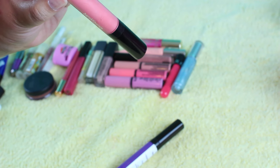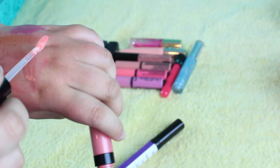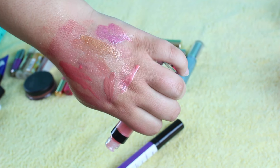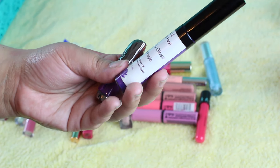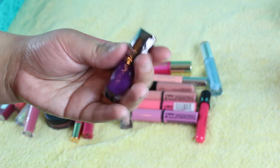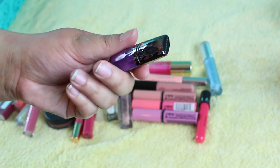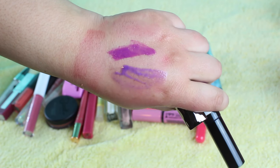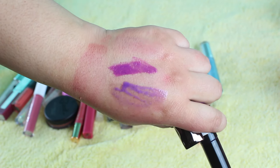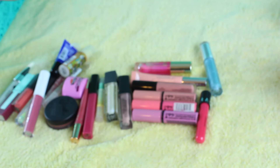I have this Bare Minerals Marvelous Moxie in the shade Show Off — it's just a really pretty pink. Everybody needs a pink like this in their life; it's kind of a milky pink, which is nice. I have these two purple lip glosses: the All Natural Face Spica Lip Gloss in Pretty and Purple, and the Urban Decay Revolution Lip Gloss in Bittersweet. I don't really use purple lipsticks much, but I do like purple lip glosses because they're a little sheerer. So I'm going to keep both of these.